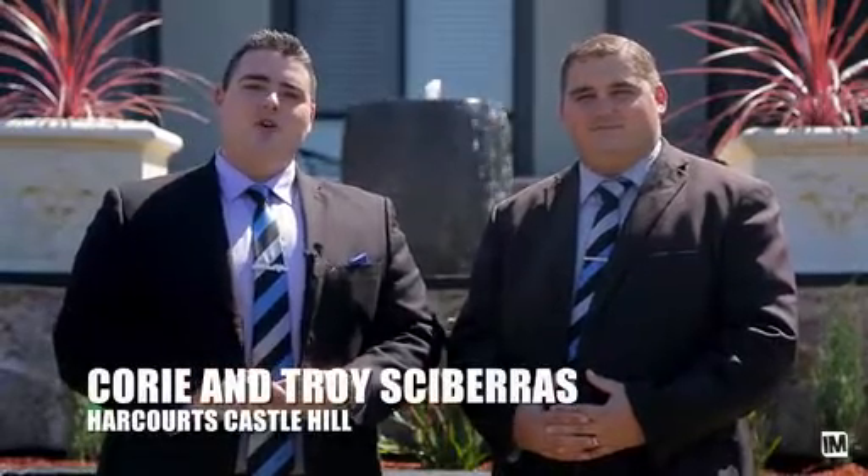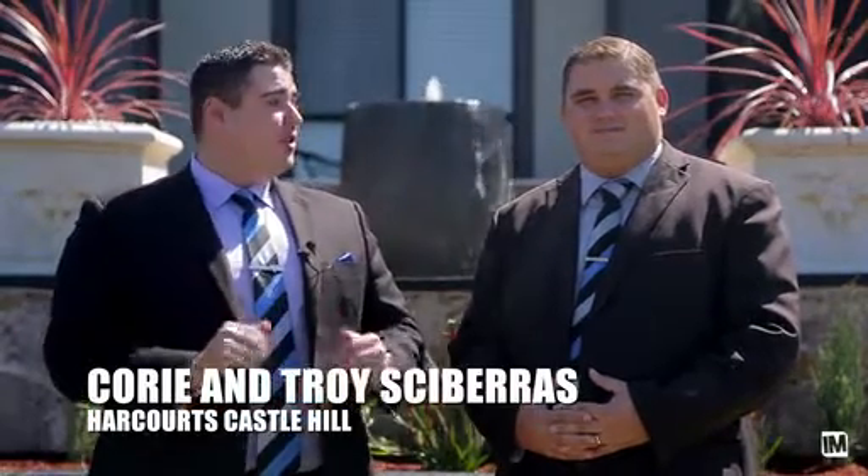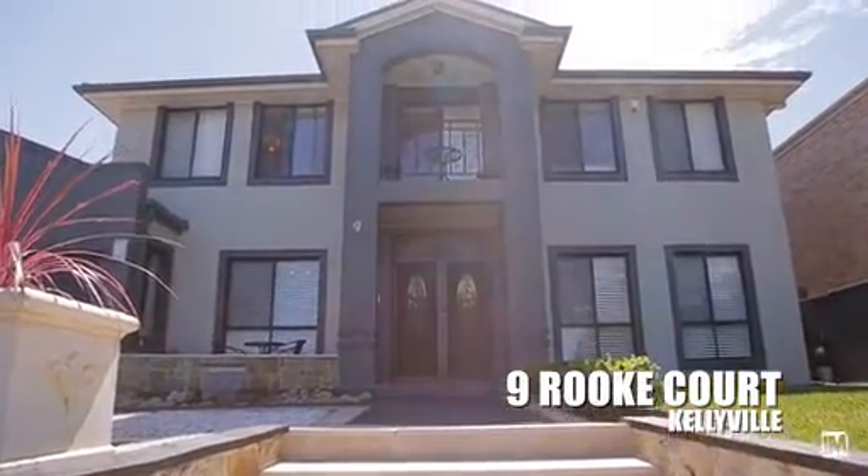G'day ladies and gentlemen, Team Skipper here from Harcourts Castle Hill, bringing you another one of Kellyville's finest. Perched on the high side of the street, this is 9 Rooke Court. Sit back and relax, come enjoy the tour of the property and see why this is the house for you.